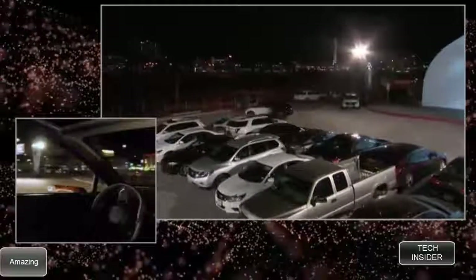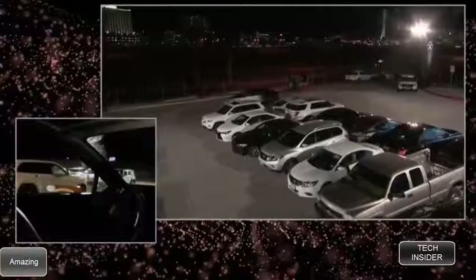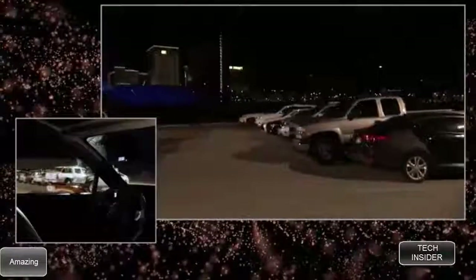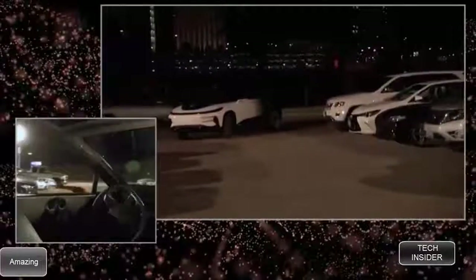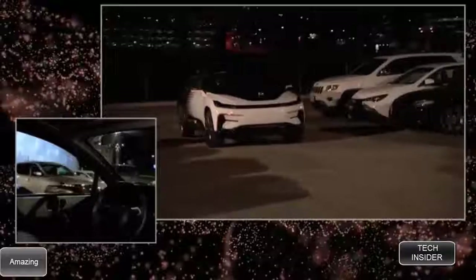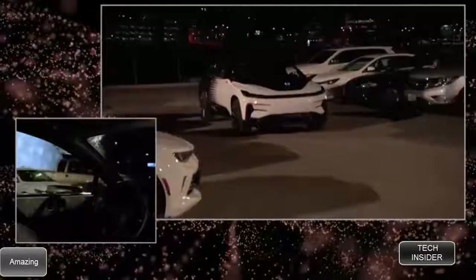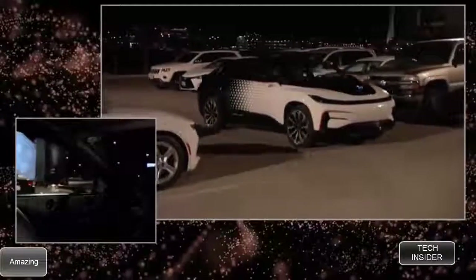The car is looking for a parking spot and is about to make a turn. The sensors are very busy right now, and all the data from the sensors is being fed into our central brain — which, by the way, is the most advanced, most powerful computing platform in any automobile.